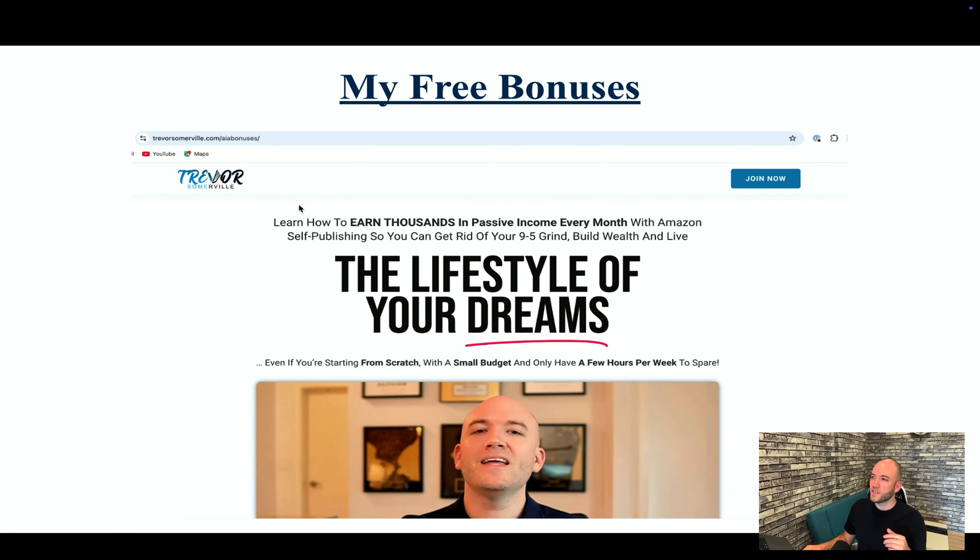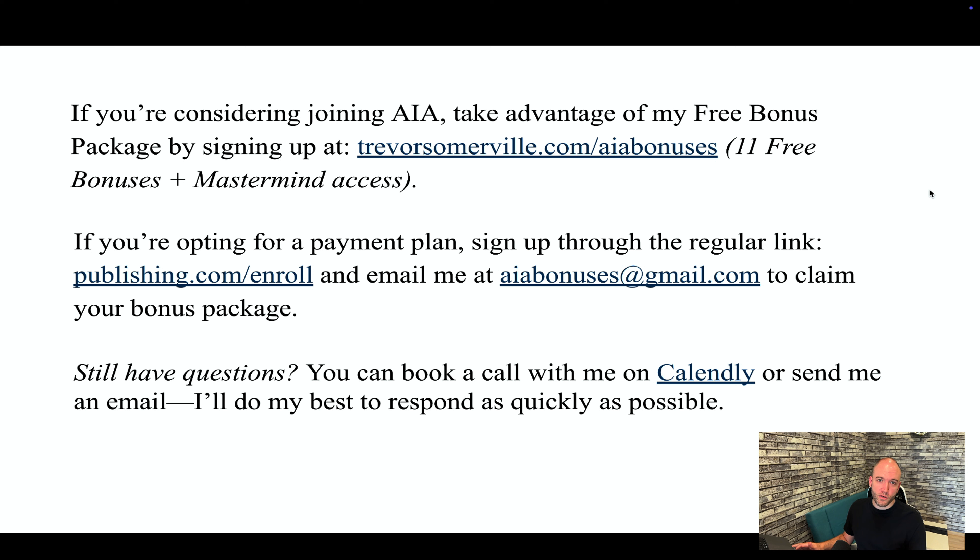To summarize, I have a free bonus package with 11 bonuses plus access to my private mastermind, and you get them entirely for free just by signing up at trevorsomerville.com/AIAbonuses. If you are considering joining, definitely take advantage of the free bonuses — lots of people join, find me later, and are upset they didn't know about them. Sign up there and you'll also get access to me to help you on your publishing journey.